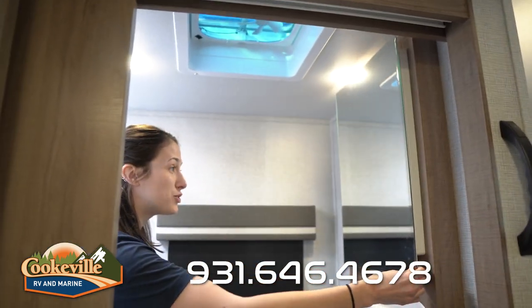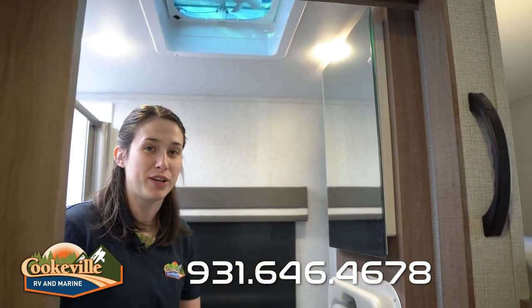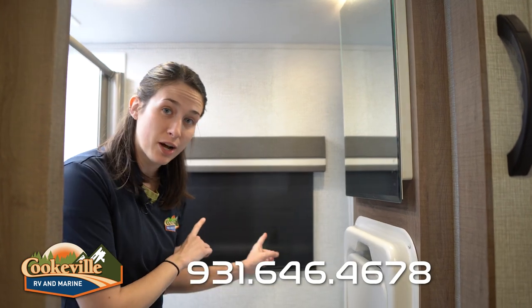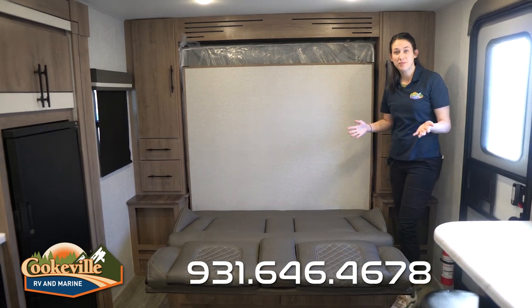I really enjoy the medicine cabinet that they did not give up on — it has a nice big mirror, which helps you feel even bigger in this small space. You also have a window and extra plug-ins if you want to do your hair or anything like that.